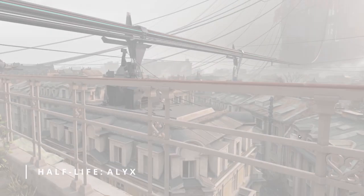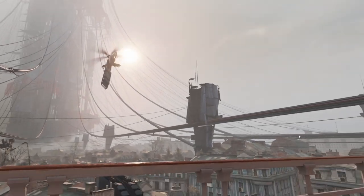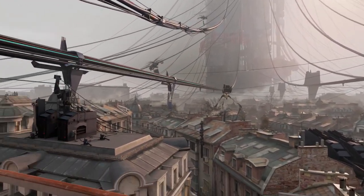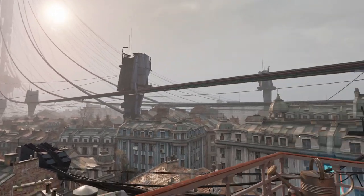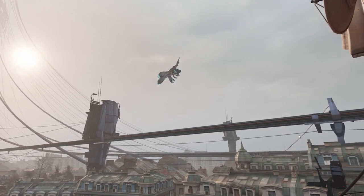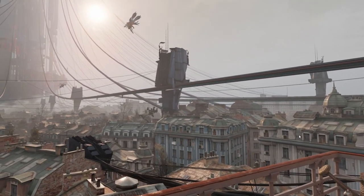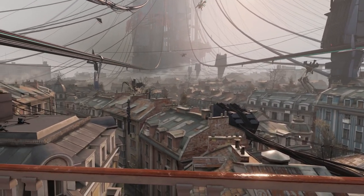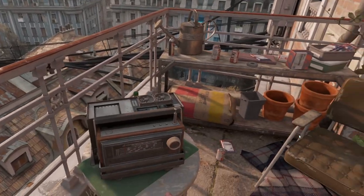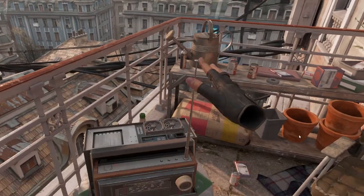Switching to PC VR, we have Half-Life: Alyx — the best PC VR game I've played to date. Even with visuals on high graphics, the display is detailed and clear, and gameplay is smooth. The detail is a significant step up from the simpler graphics on standalone Oculus Quest games. PC VR really does add a whole new dimension to your gameplay, and it's great to see the 3060 Ti more than capable of the task.